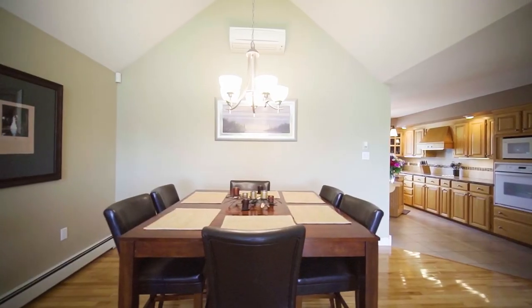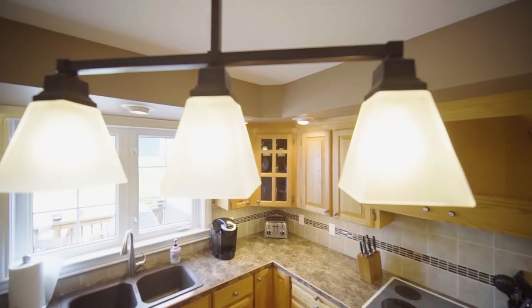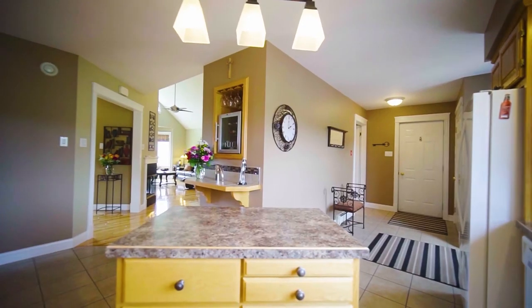Conveniently attached to the living room is the dining room, as well as a chef's dream kitchen with modern appliances, which features lots of cupboard space and a center island for the chef of the family to create delicious meals.